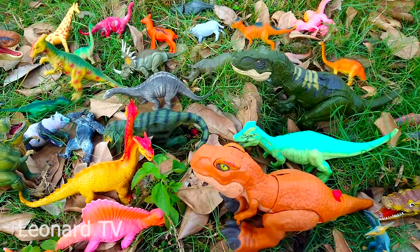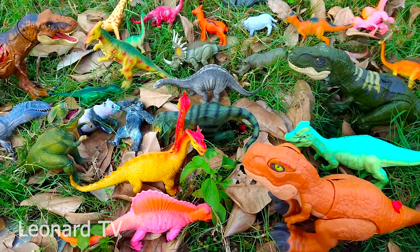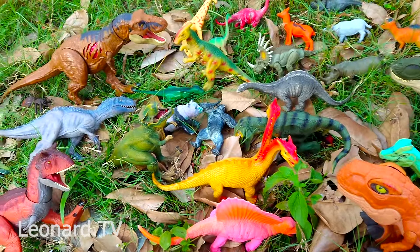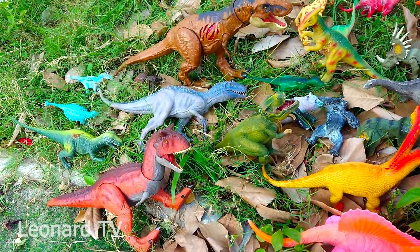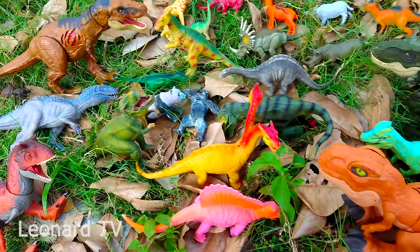Trong khu vườn của mình có rất nhiều khủng long nè, lớn bé, màu sắc đủ cả. Mời các bạn tham quan với mình nhé.